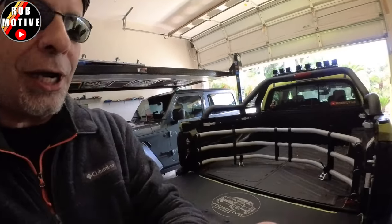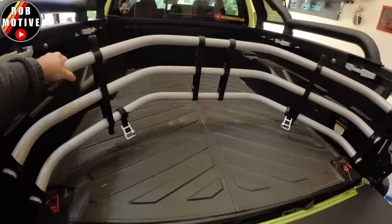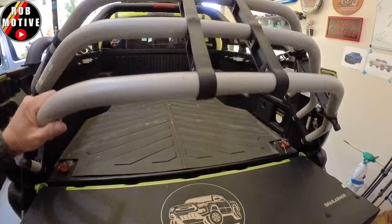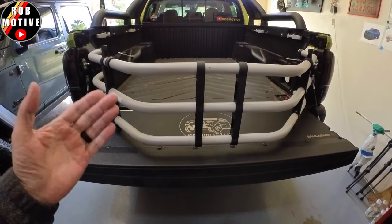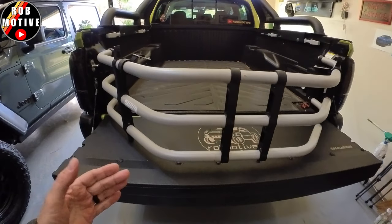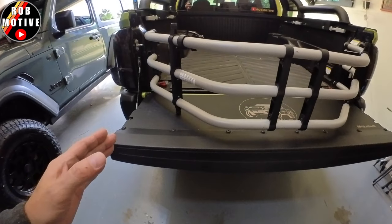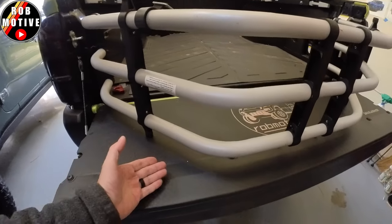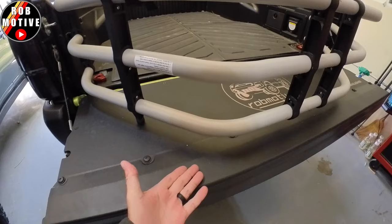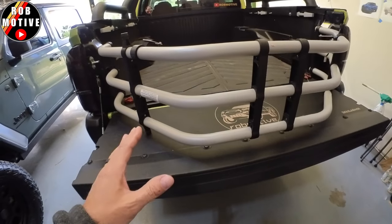Number one: the bed extender. I'm talking about this thing right here — this pewter-colored hunk of metal that I keep on the truck only because I paid for it, so it's at least going to rot in the weather even though I never use it. And even if I did have a use for it, how functional is it really? If you're putting boards in here, they're going to slide right out of the bottom. Doesn't make a lot of sense to me.